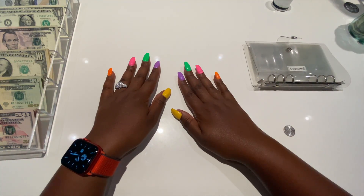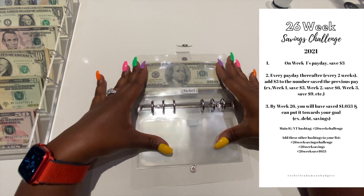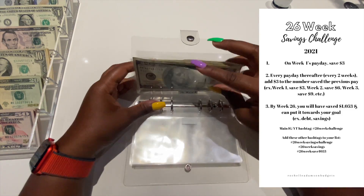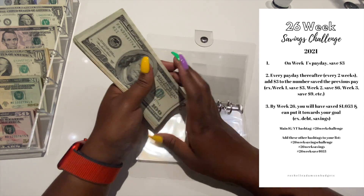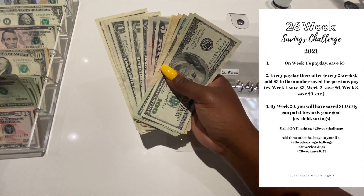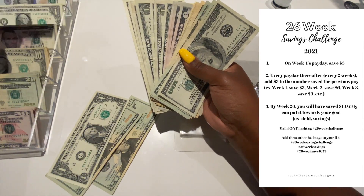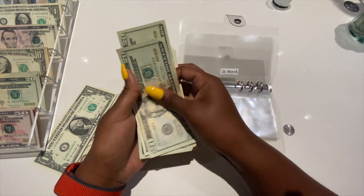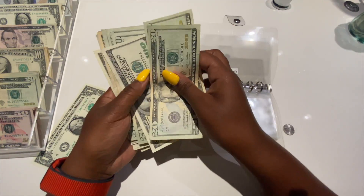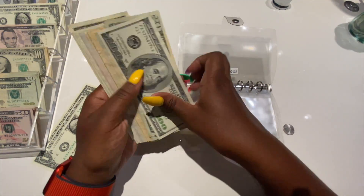Next up is the 26-week challenge. If you are doing the 26-week challenge, let me know in the comments how it's going. This week we are going to add $42.